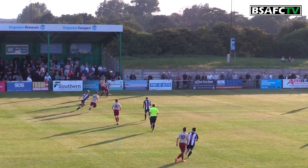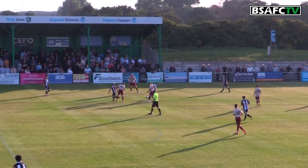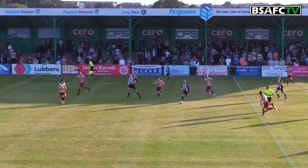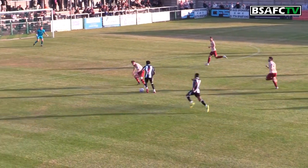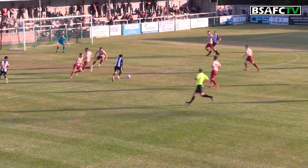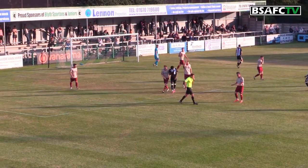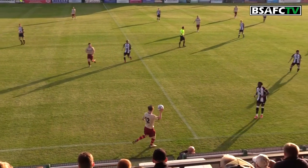Langley lofts the ball forward and Blyth Spartans win it in the centre with Robbie Dale. Newcastle win the ball back and come forward on the right-hand side with Rodrigo Vilca doing very well. He plays it wide — a lovely ball for Longelo on the left-hand side. Longelo turns on his right foot, hits a shot, but it's high and over the bar. Carl Byrne sees it out for a Blyth Spartans throw-in on the near side.